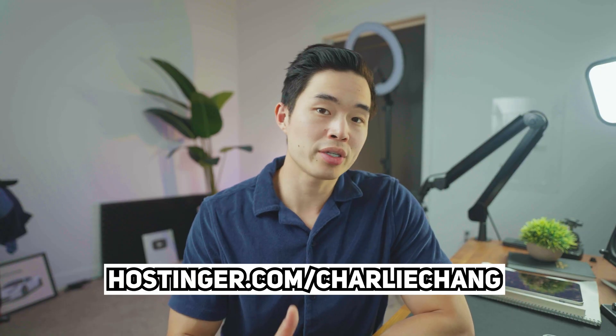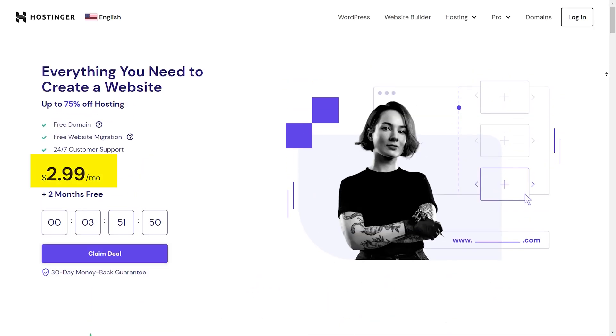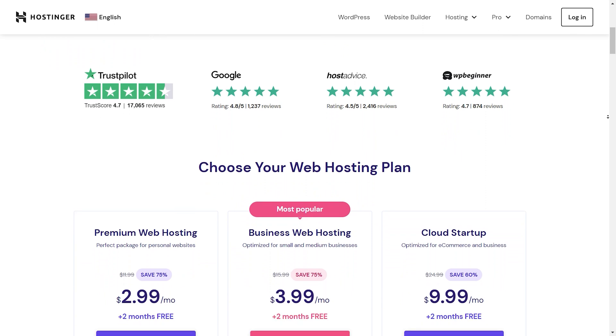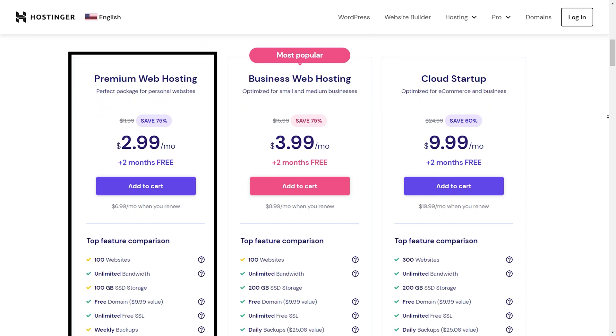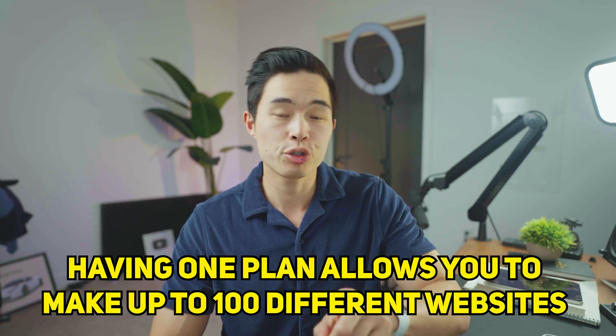If you go to hostinger.com/charlieChang, it'll take you to this page with exclusive pricing for my audience. As you guys can see, it's under $3 per month, and they have different packages: premium web hosting, business web hosting, and cloud startup hosting. For most of you watching this, the premium web hosting should be good enough.